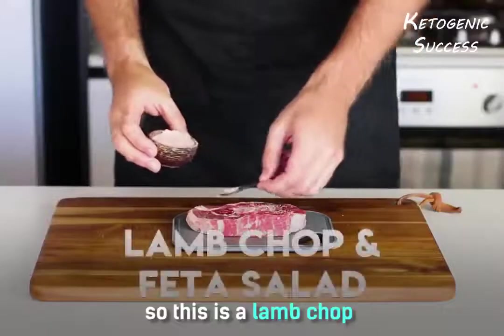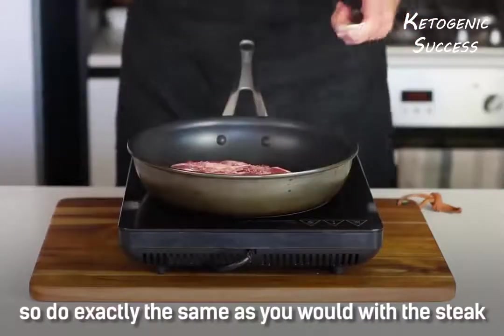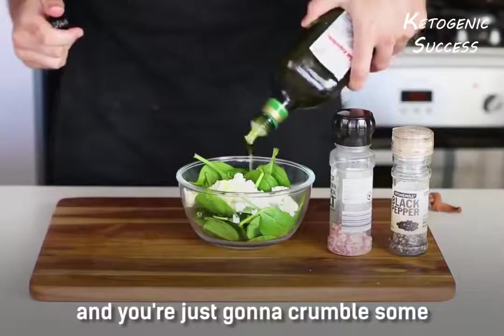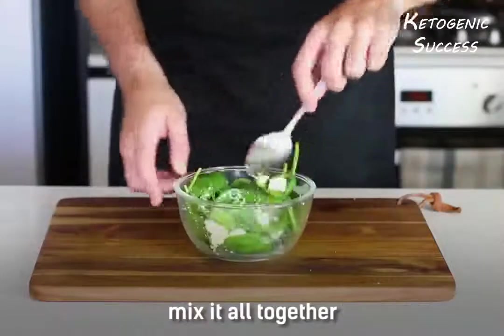This is a lamb chop and we're going to make a feta salad with it as well. Do exactly the same as you would with the steak. Get about a cup of spinach and crumble some Danish or Greek feta over the top and mix it all together.